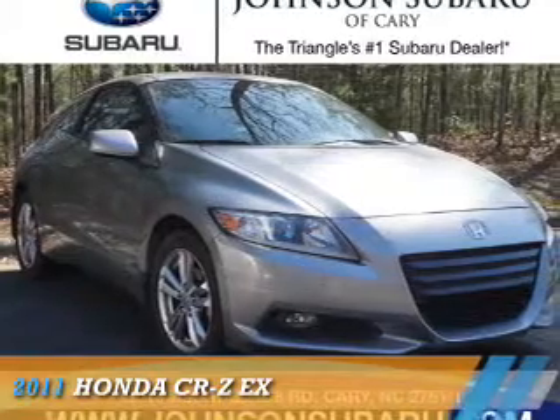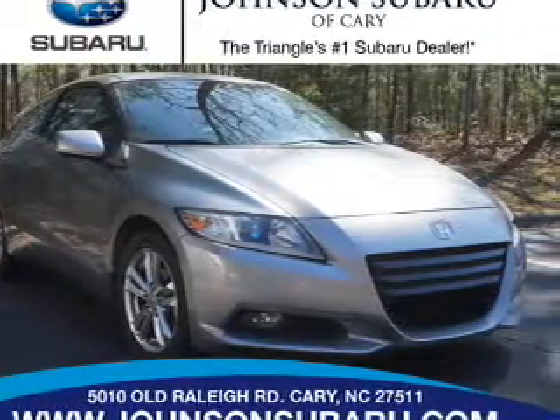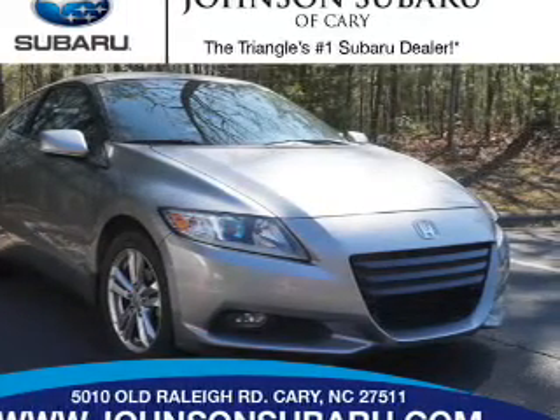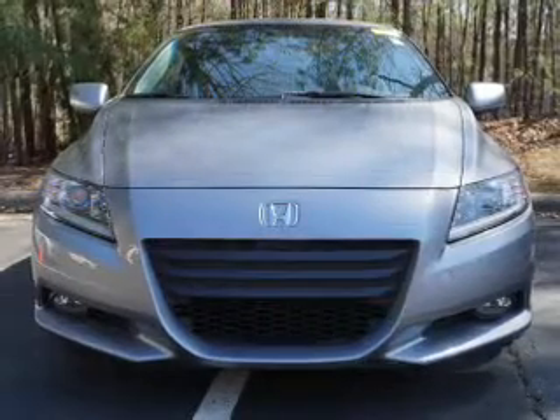Presenting the 2011 Honda CR-Z. It's powered by front-wheel drive, a 1.5-liter four-cylinder engine, and a six-speed manual transmission. The features include a sunroof,